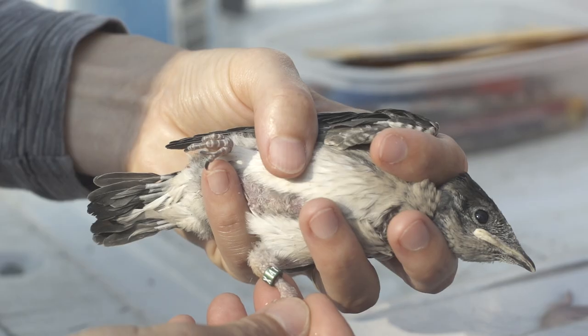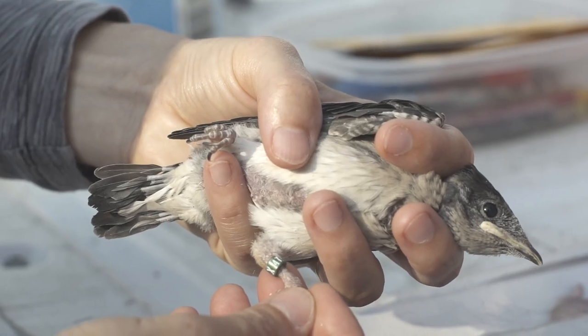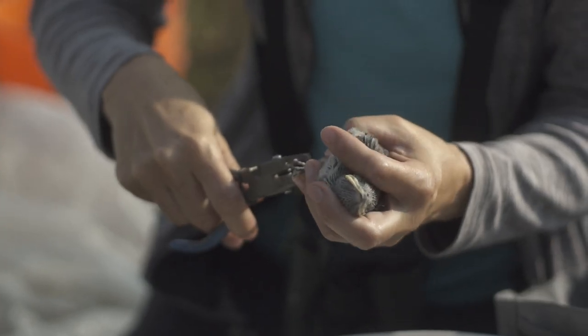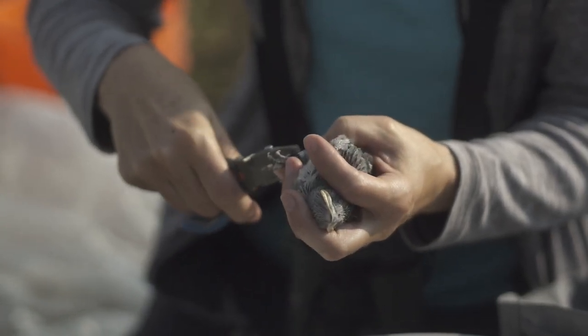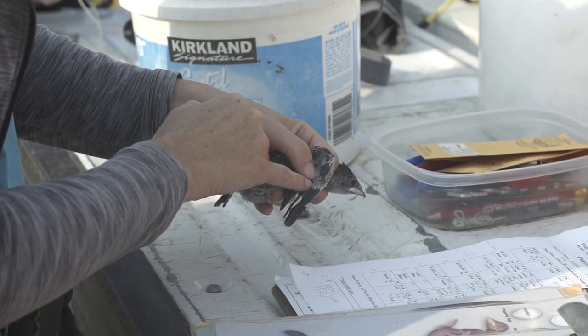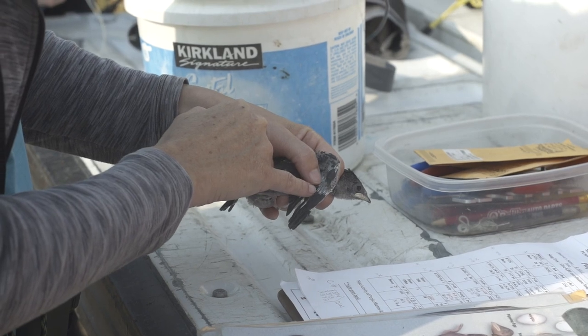We put two markers on them: a green band that has a specific number to our area — it's green because we're in Washington — and a silver band on the other leg, which is the federal bird ID that we have to report to the Bird Banding Lab.